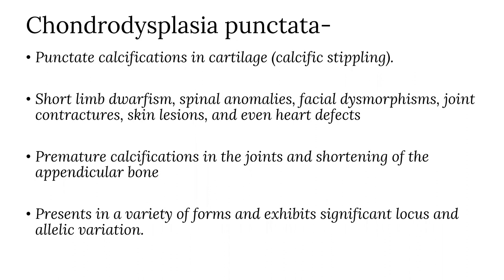Chondrodysplasia punctata is a spectrum of skeletal dysplasia characterized by punctate calcification in the cartilage, known as calcific stippling. In some cases, there might be short-limb morphisms, spinal anomalies, facial dysmorphisms, joint contractures, skin lesions, and even heart defects. Premature calcification in the joints and shortening of the appendicular bone is also seen. Chondrodysplasia punctata presents in a variety of forms and exhibits significant locus and allelic variation.